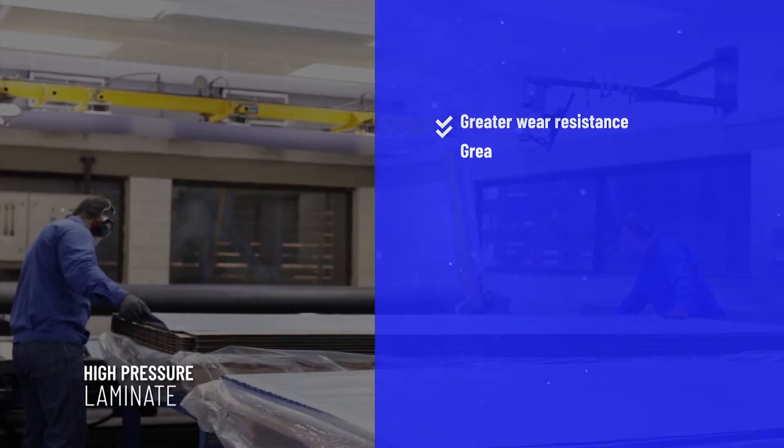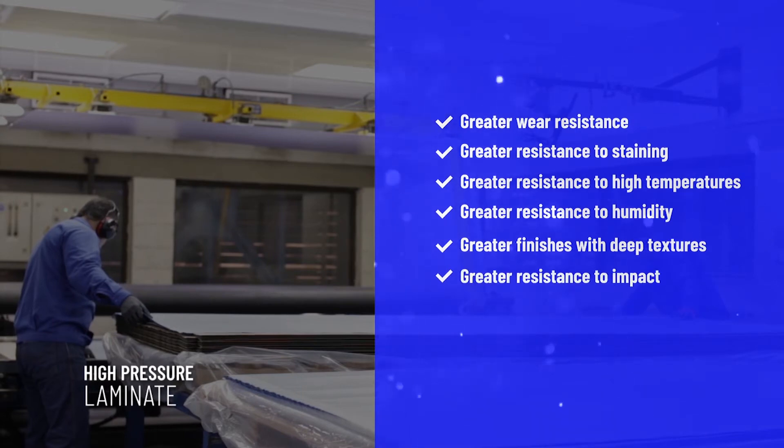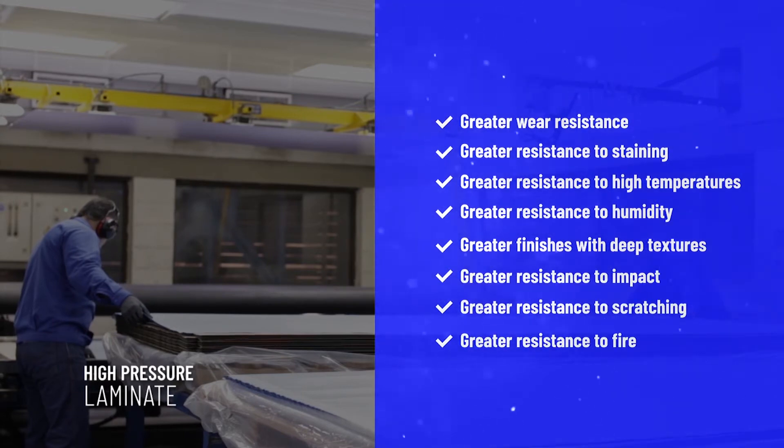HPL offers greater wear resistance to staining, high temperatures, and humidity. It also provides greater finishes with deep textures, and greater resistance to impact, scratching, and fire.